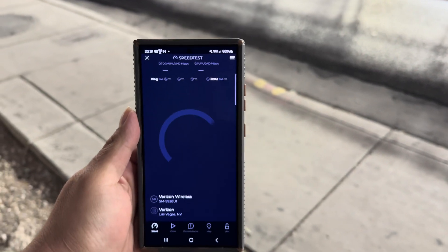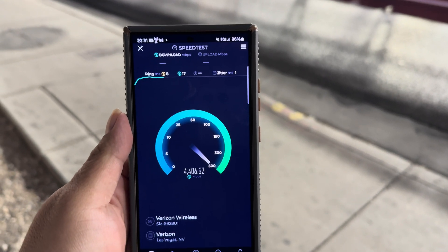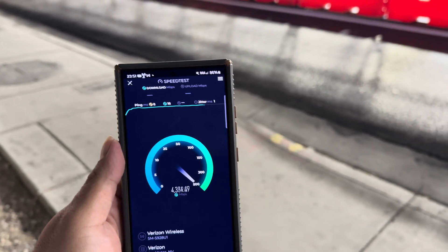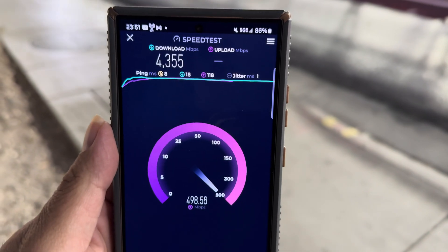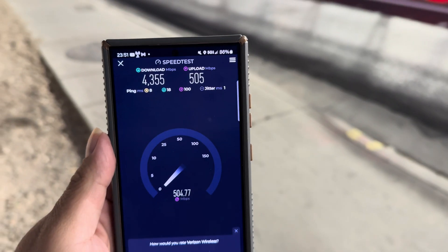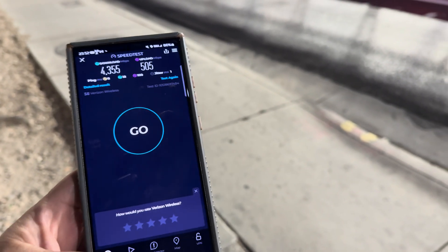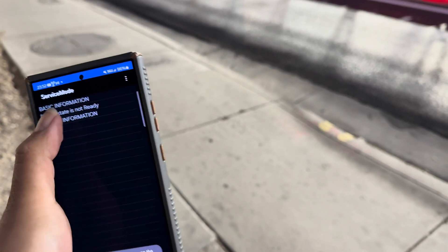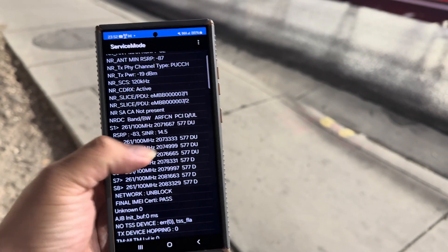We're going to test Verizon right now and go through all the networks like we did in the last video. Eight ping, one jitter — wow, Verizon. I thought there was only 27 5G available for Verizon, and the average was 158 — I don't know, you guys might want to question that. We're looking at 8 ping, 1 jitter, 43.55 down by 505 up. Let's look at the spectrum — 7700, 800 MHz millimeter wave.